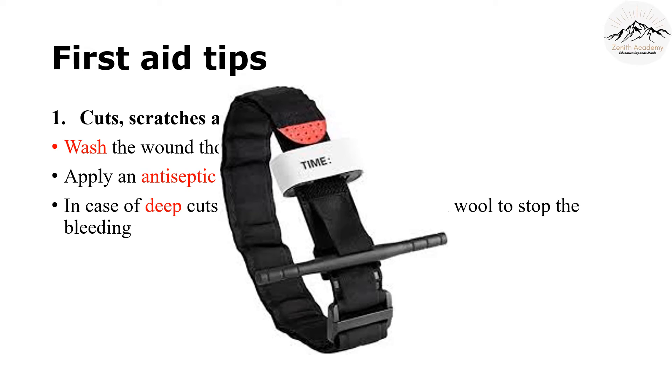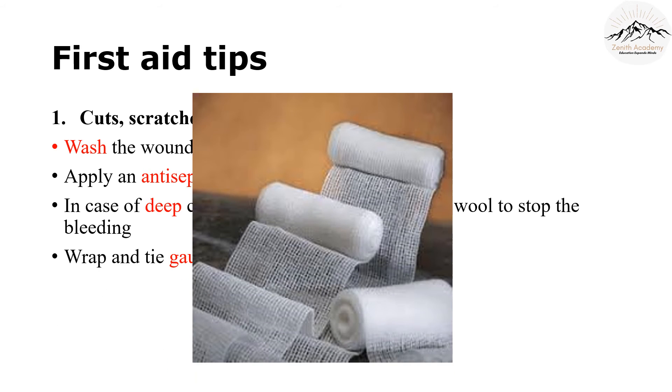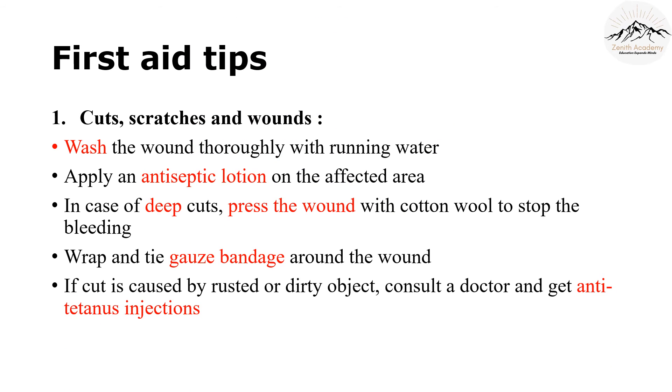A tourniquet can also be used for this purpose — it is like a band that can be tied close to the wounded area. The stick-like structure can then be rotated to add extra pressure, which will also reduce blood flow. Once the bleeding has stopped or reduced, tie a gauze bandage around the wound. Try to always keep a gauze bandage with you. If the wound was caused by a rusted or dirty object, please go to a doctor and get an anti-tetanus injection. Don't be scared — the prick is just like an ant bite.